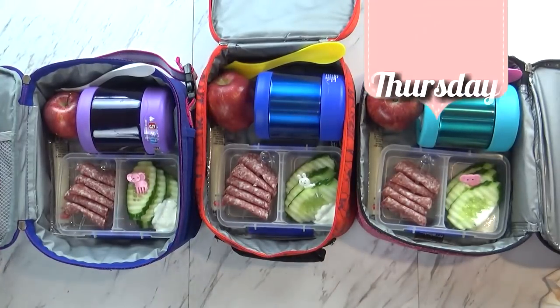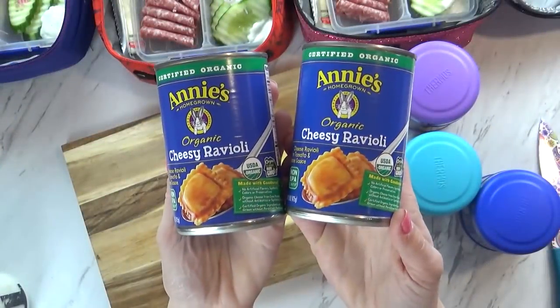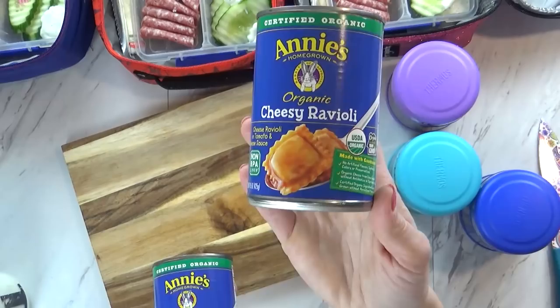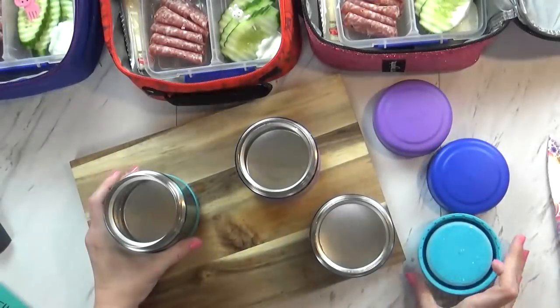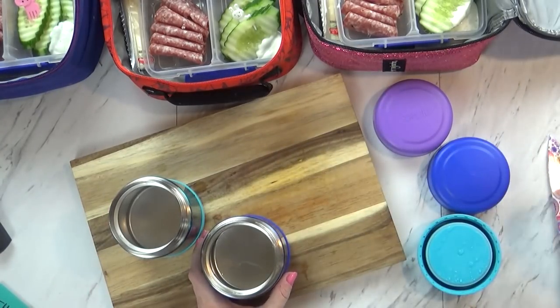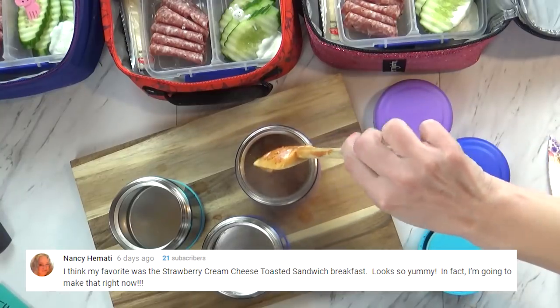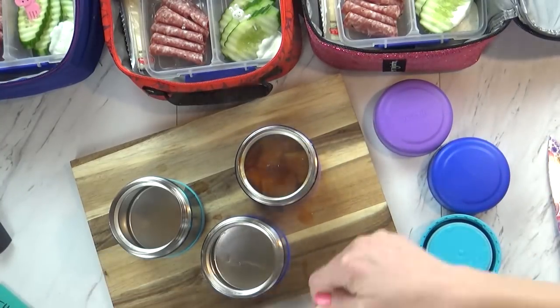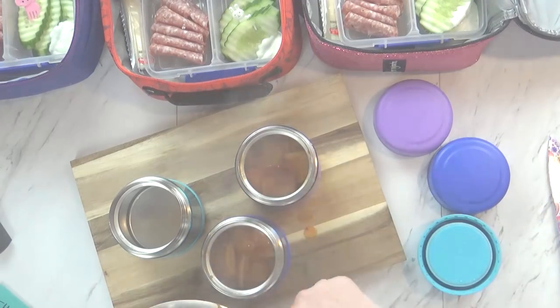Good morning guys, and welcome to Thursday. Today is a super cold day, so I wanted to make sure to send the kids with something hot. It feels like it's been a while since I've used my thermoses, so that's exactly what I'm doing today. In the thermoses today I'm sending some Annie's organic cheese ravioli, which the kids actually haven't tried before, so we'll see if they like them. I started by preheating all of my thermoses by putting some hot boiling water in each while I heated up the raviolis, got them super hot, then got rid of the water and filled the thermoses. I made sure to put plenty of the sauce in there as well, because it really helps to keep the ravioli hot.